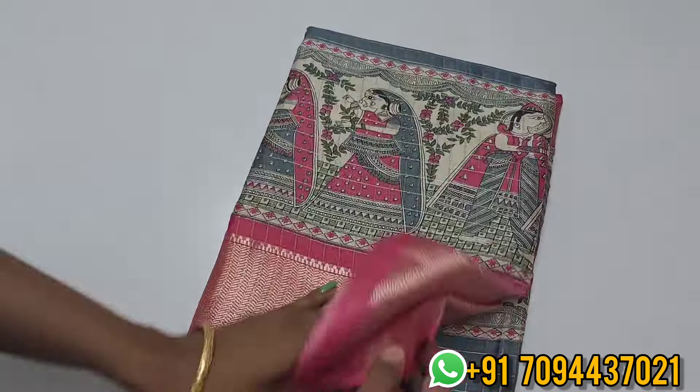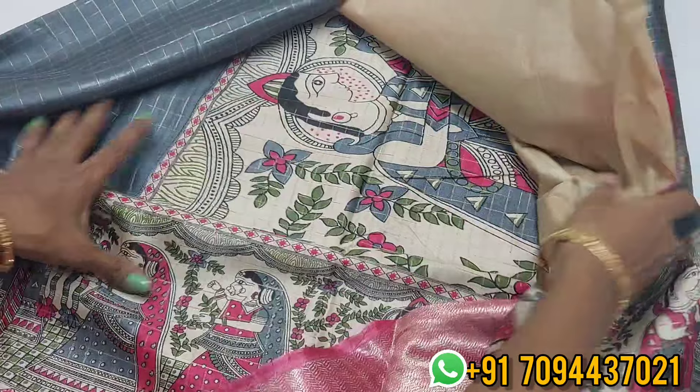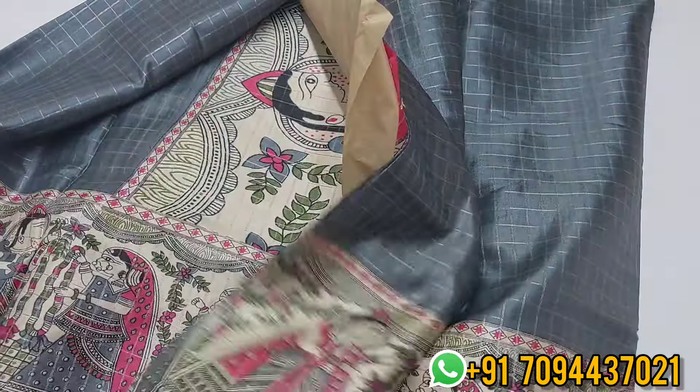Next, gray color with pink color — a color combination that always rocks. This is your pallu and alhana contrast blouse. Priced at ₹650, free shipping. Very beautiful sari.